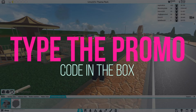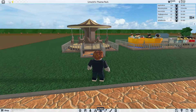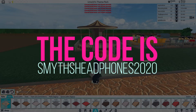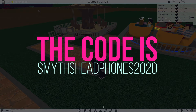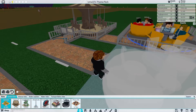Now in that box, you will have to type in the promo code for the Gnarly Triangle Headphones, and that is SMYTHSHEADPHONES2020 — that's S-M-Y-T-H-S-H-E-A-D-P-H-O-N-E-S-2-0-2-0. Go ahead and type it in the box to redeem the item.